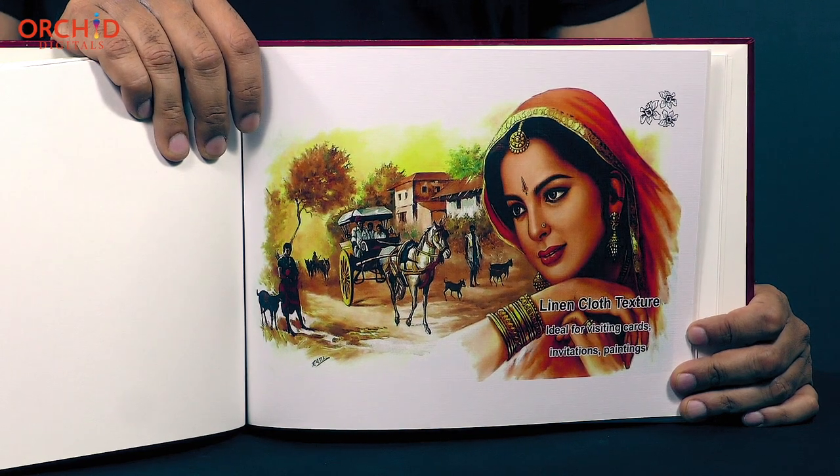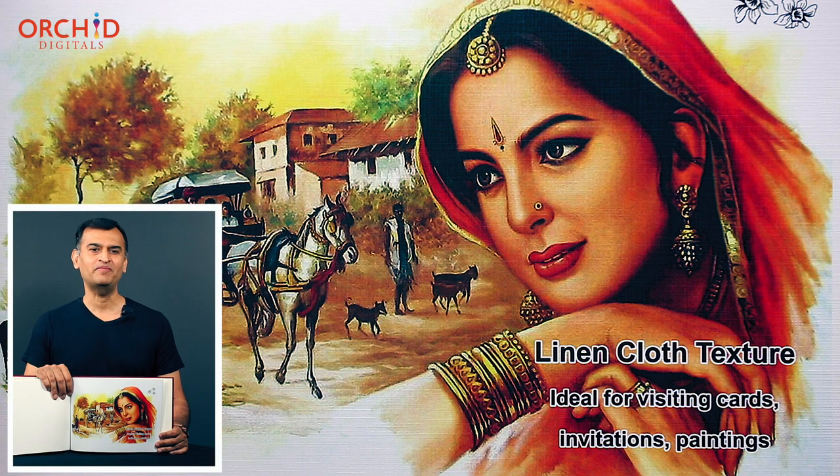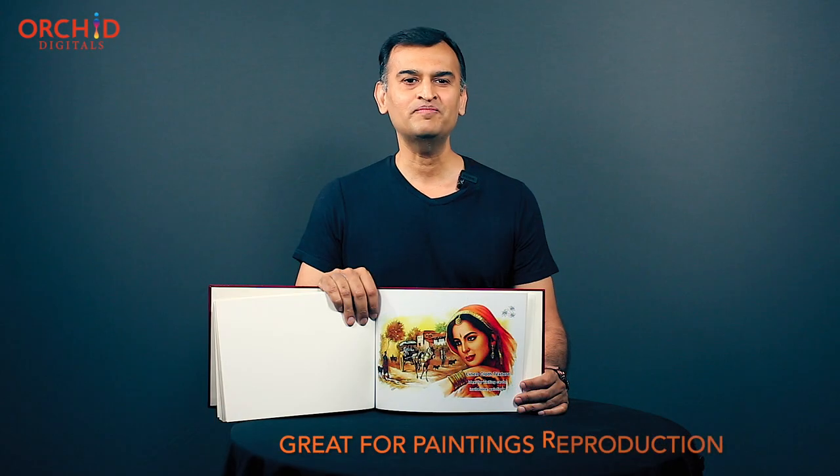Another popular variant is linen texture. This texture closely resembles fabric — it has got a faint weave pattern and it is my personal favorite. Linen textured paper is also a great choice when it comes to reproducing paintings.